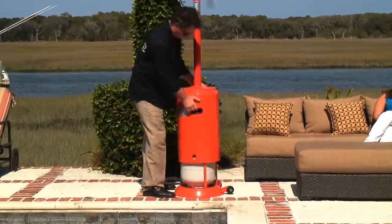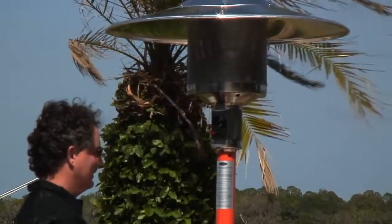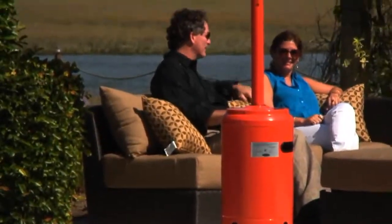The heater uses a standard 20 pound LP gas cylinder, which is not included with your purchase. The Tuscan Orange powder coated finish creates an ideal companion color for many popular fabrics currently in use for outdoor furniture cushions and umbrellas.